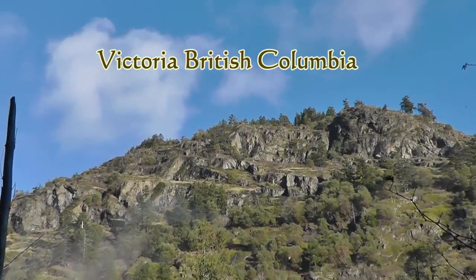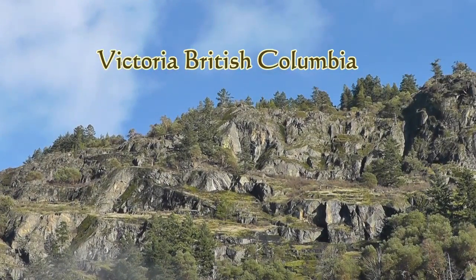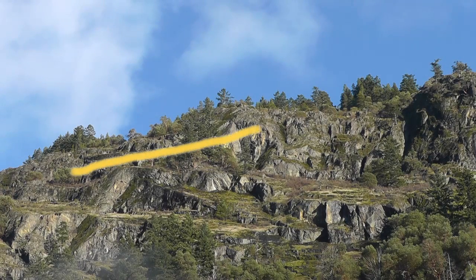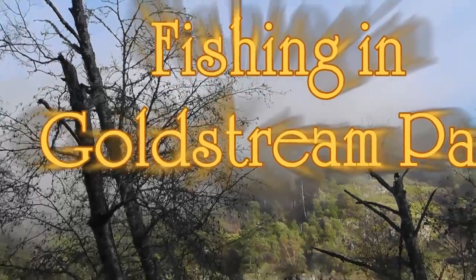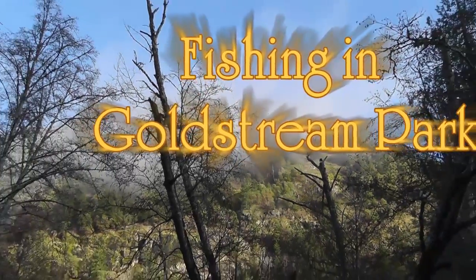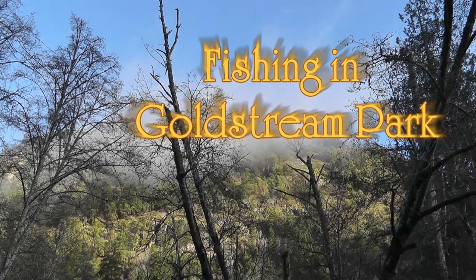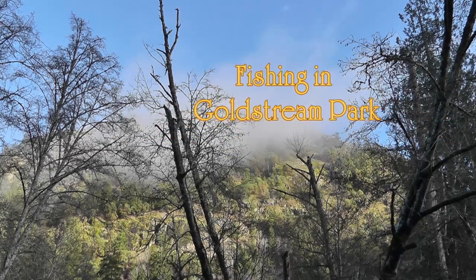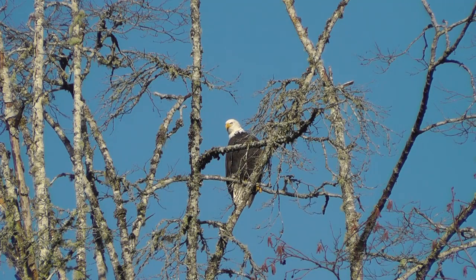This is a rugged park close to Victoria on Vancouver Island. Flying ahead of the yellow marker is an eagle. Bald eagles are common here.